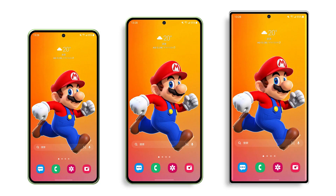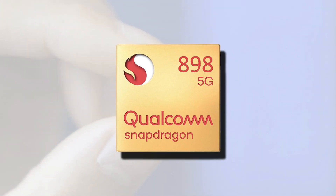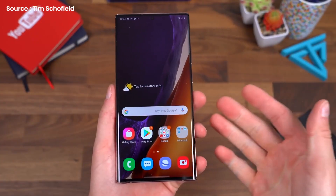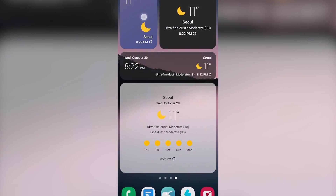Moving on to the rumored specifications of the S22, S22 Plus, and S22 Ultra, the Qualcomm Snapdragon 898 5G SoC is expected to be paired with up to 12GB LPDDR5X RAM and UFS 3.1 internal storage, which may be further expandable, in the flagship devices. They are likely to come pre-installed with the One UI 4.0 custom skin for the Android 12 operating system.